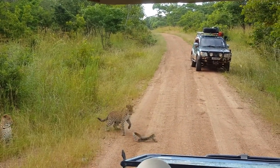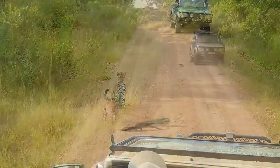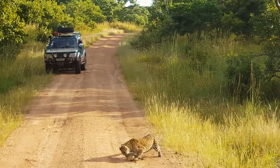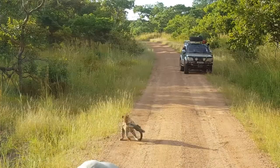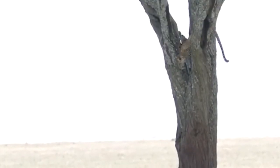Monitor lizards aren't the best prey for leopards because of their thick skin, but it doesn't mean leopards don't chase or hunt them. After watching this lizard swing its tail from side to side for a few seconds, the leopard gets fed up and grabs the lizard by the neck, dragging it into the bush to finish it off.